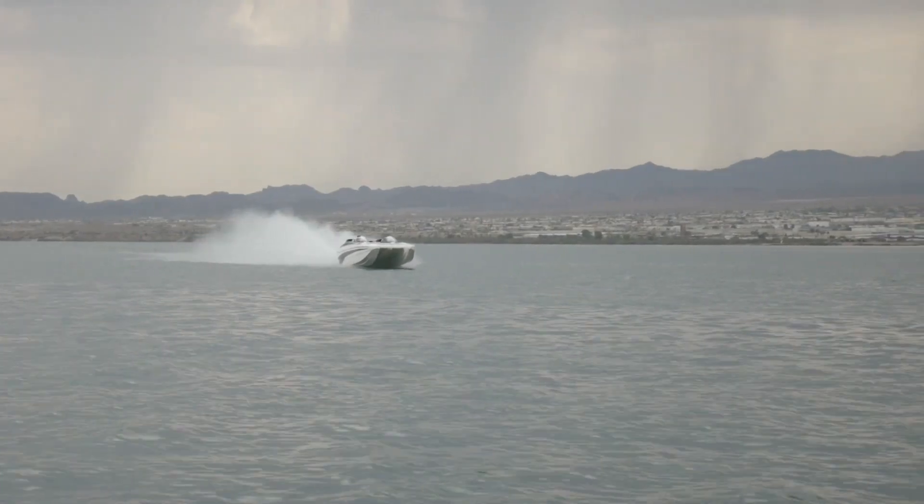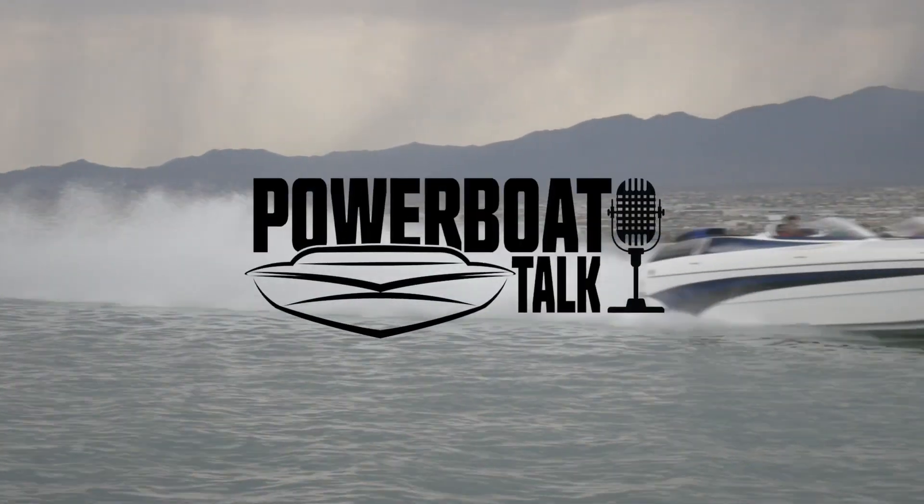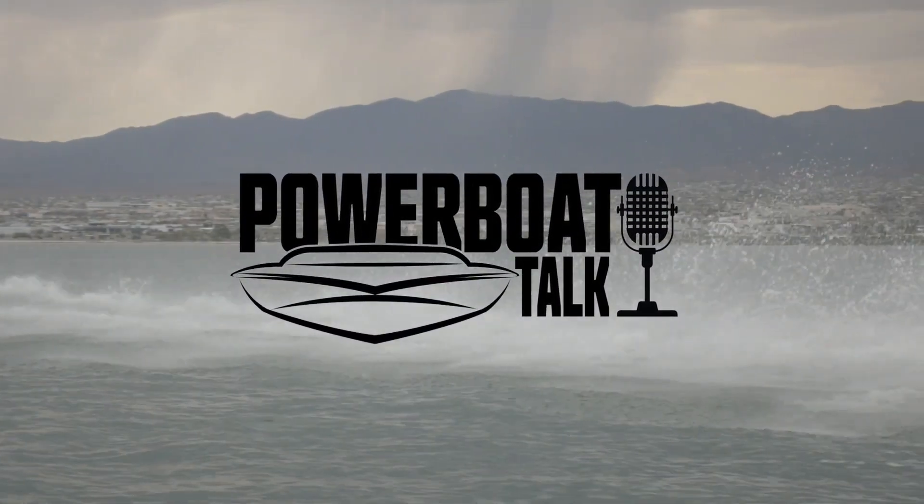Welcome to Power Boat Talk, the podcast where we talk everything performance boats with your host, Joe Rode.